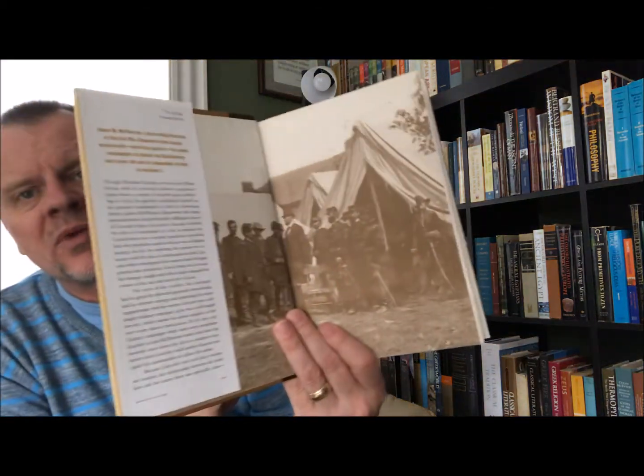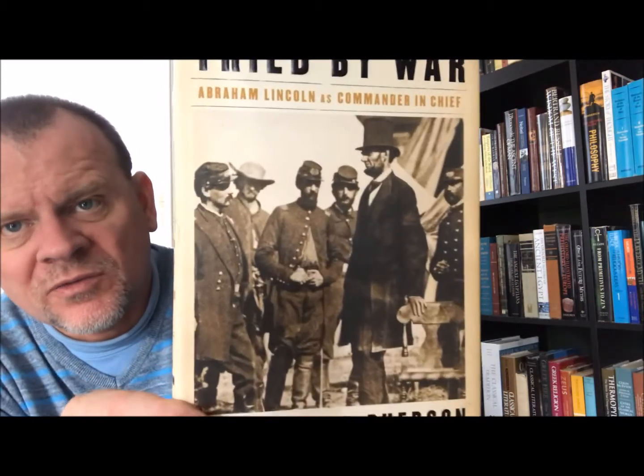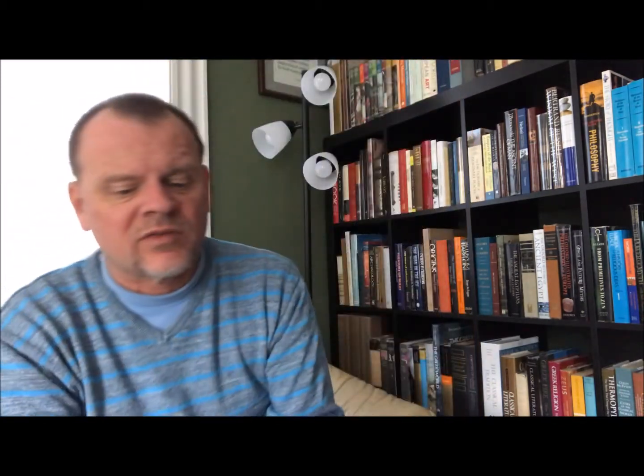Then we have Tried by War: Abraham Lincoln as Commander-in-Chief by James M. McPherson. The Penguin Press, New York, 2008. Here are the endpapers and the famous photograph on the cover.